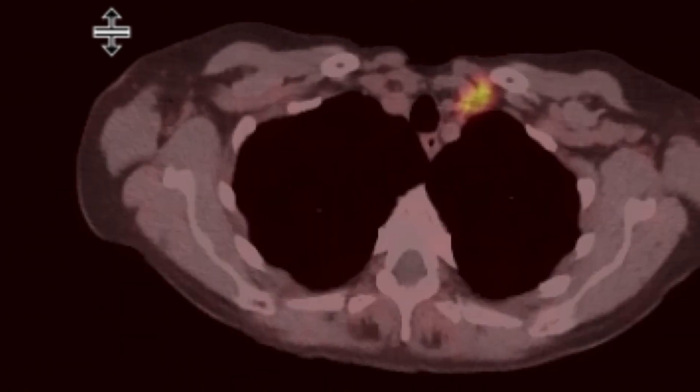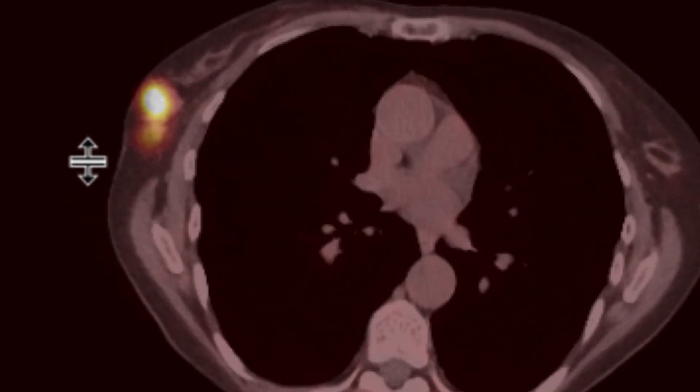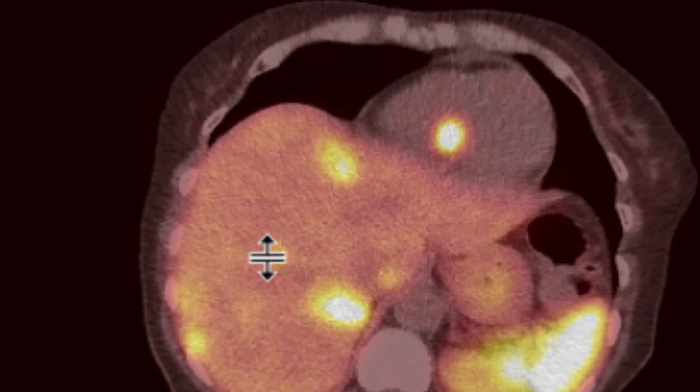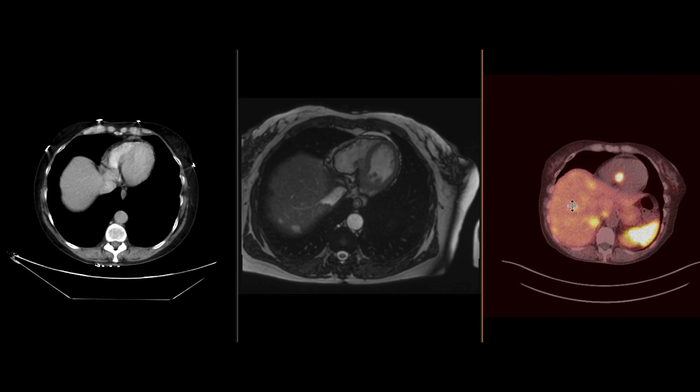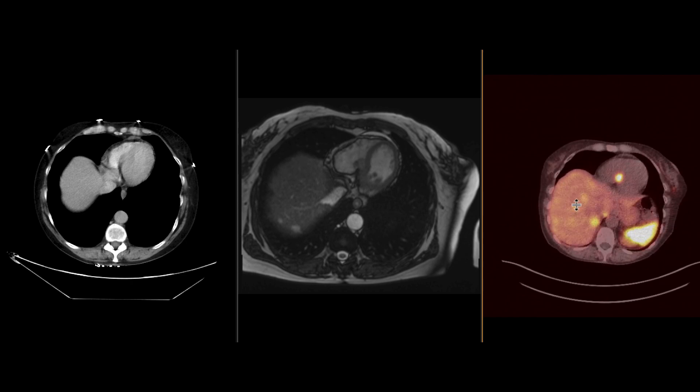This is followed by a PET study with dotatate. We can see there's extensive disease in the chest as well as an FDG avid mass in that location. This is a case of really extensive metastasis from a carcinoid tumor with a relatively uncommon site of metastasis in the heart, located adjacent to the intraventricular septum.